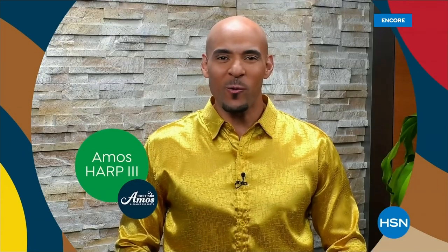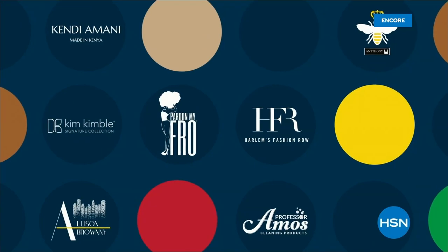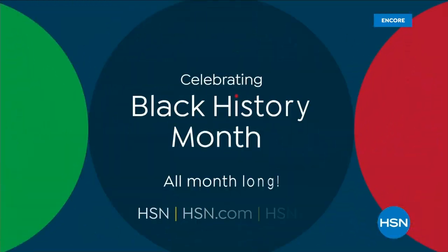HSN is celebrating Black History Month. All of February, we're highlighting black-owned and founded businesses that celebrate the Black experience — all month long on HSN and hsn.com.